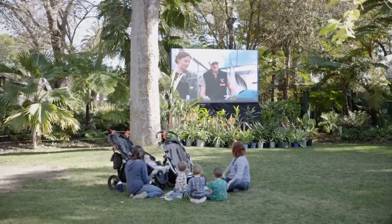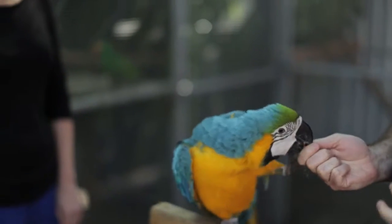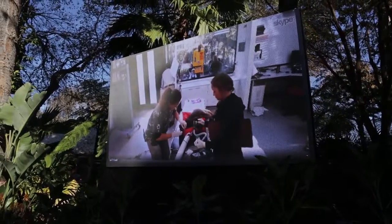This is Chico. He is our blue and gold macaw. We've started using Skype for Business on our big screen television and we were showcasing the behind-the-scenes of the macaws. We also wanted to show the conditioning of the animals from a behind-the-scenes perspective.